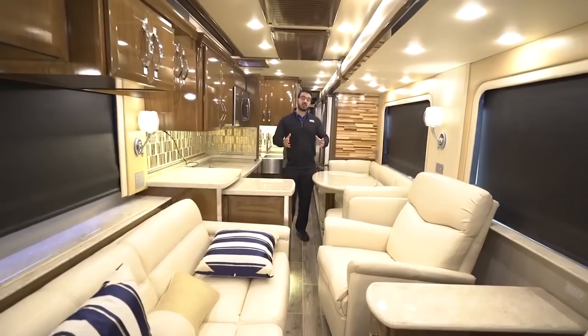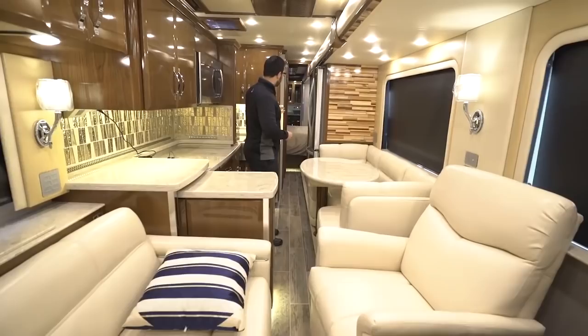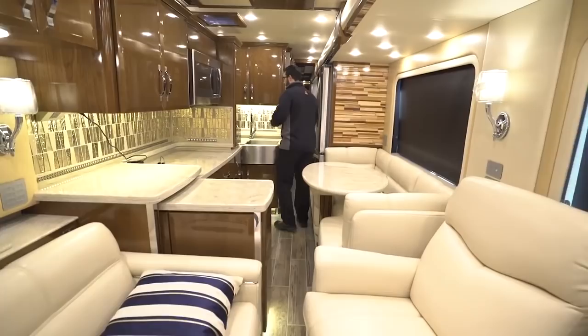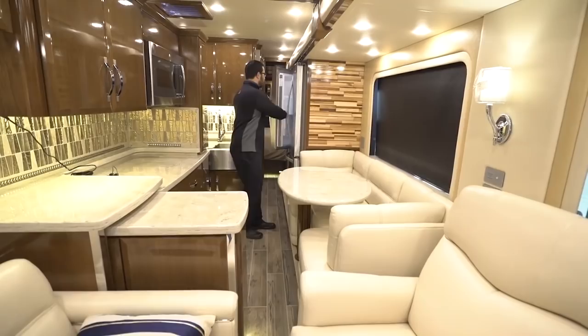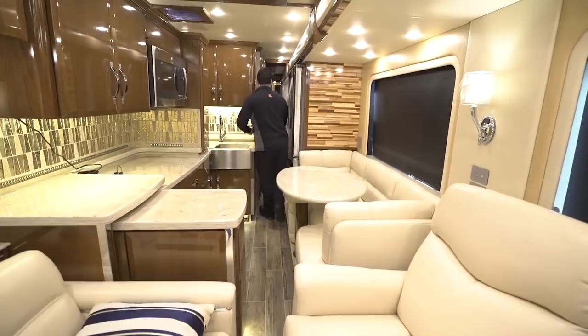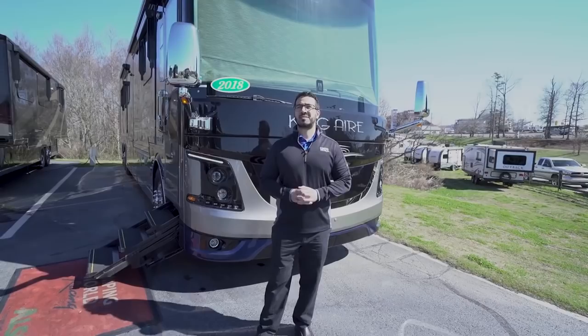With the King Air all closed up, you still have a walkway from front to back. You can access the kitchen — the cooktop counter, the sink, and right behind you is the refrigerator. The bathroom pivot door still opens easily without snagging on your pants. Now that we've seen the inside, let's take a look at some of the exterior features of the 2018 King Air 4534.